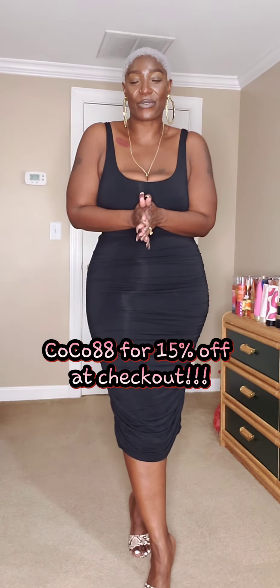I'm going to put the link down in the description box below. Use my code at checkout — COCO88 — for 15% off your order. If you want to order this dress, two of these dresses, or whatever you want on the Shapelex site, go ahead and let them know I sent you by using my code. Once again, that's COCO88. Me and the dress are — I really don't want to take this off. But me and the dress are out, you guys. Thanks, Shapelex. Bye, everybody.